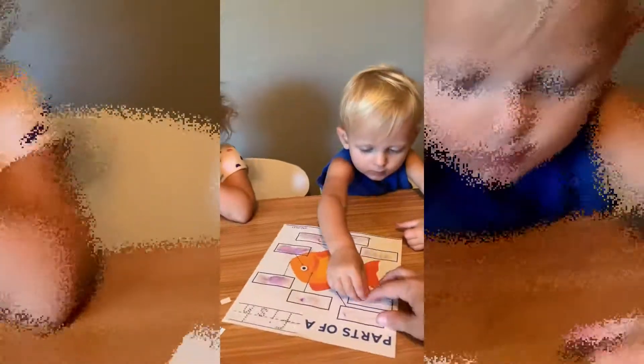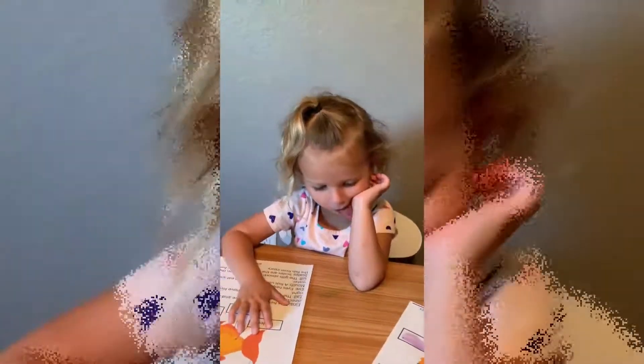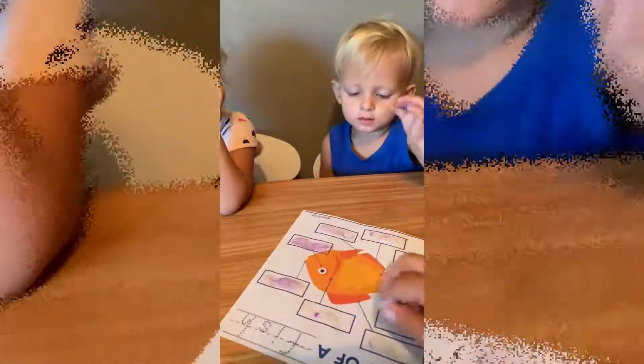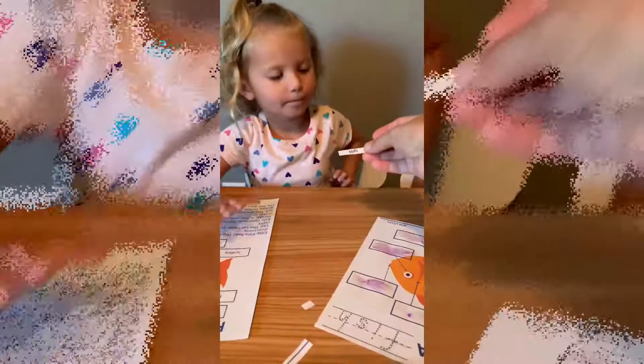Good job. Okay, sister's turn. Hey, remember I told you that the fish has little cuts in its neck to help it turn the water into oxygen? Where's the cut on his neck? Right here — there's the little cut on his neck. See the arrows pointing right there?